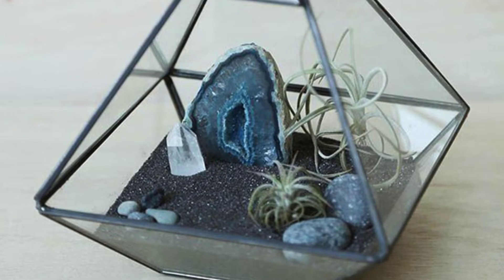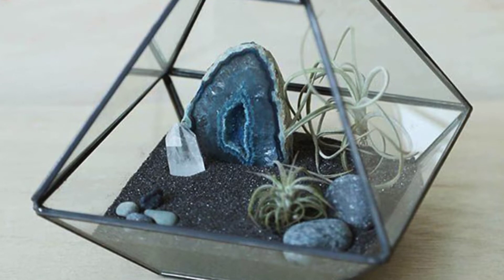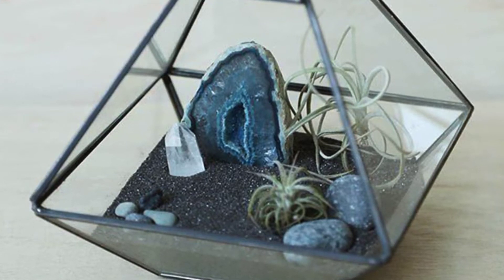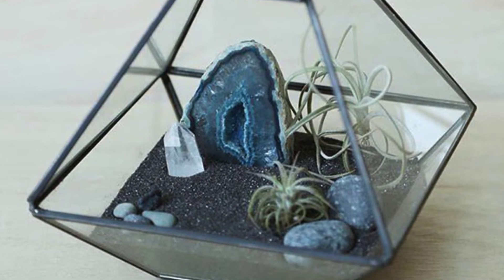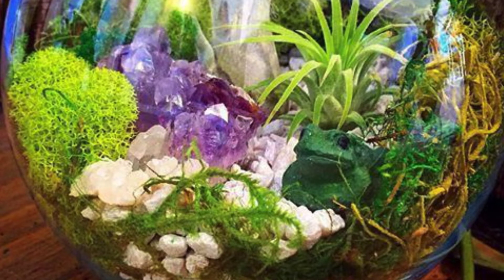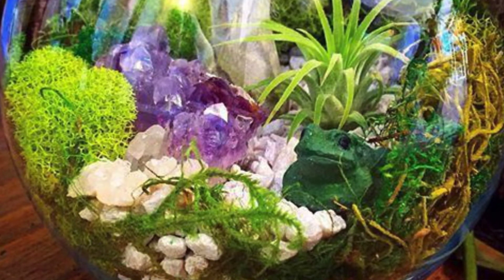Another idea is a small hanging terrarium. Just plant your favorite plants — with succulents and cactuses being good choices. Then add some small geodes in the terrarium and you'll have a beautiful geode terrarium that will be the perfect decor for any home.